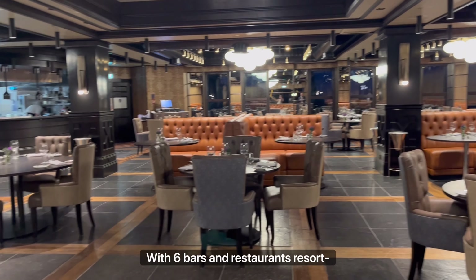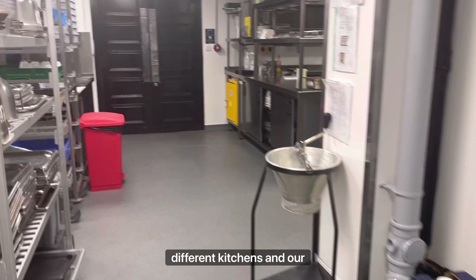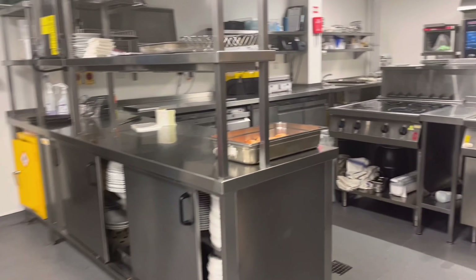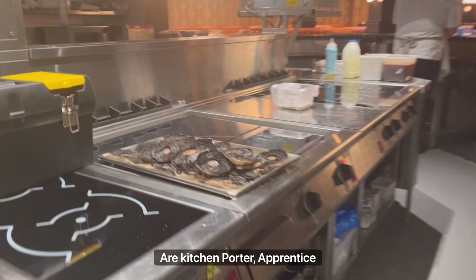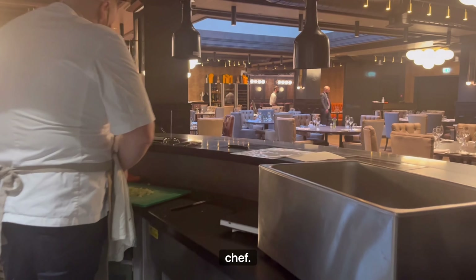With seven bars and restaurants resort-wide, we have a large kitchen team of 60 working across six different kitchens, and our chef apprenticeship programme, which is one of the best in the country, is a fantastic way to begin an amazing career. The ranks in the kitchen are kitchen porter, apprentice, commis chef, chef de partie, sous chef, head chef and executive chef.